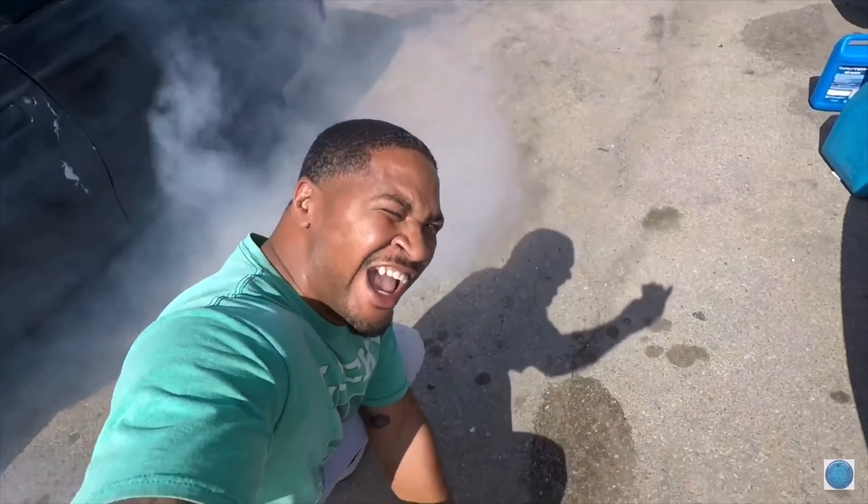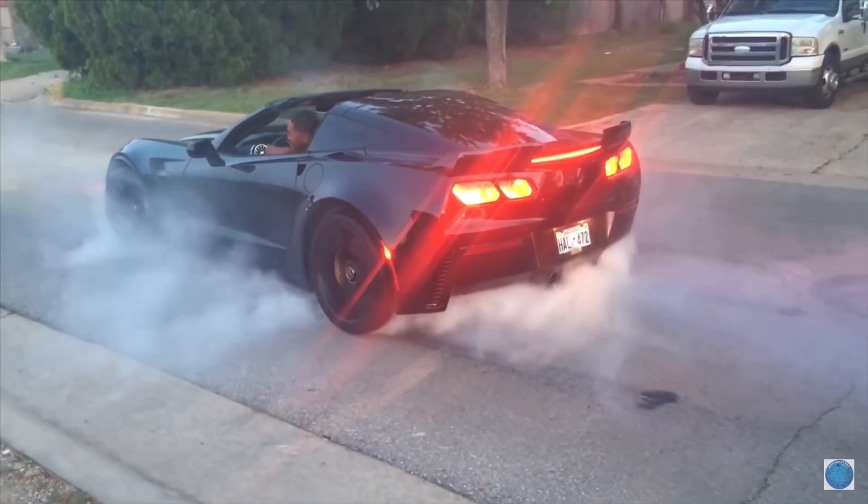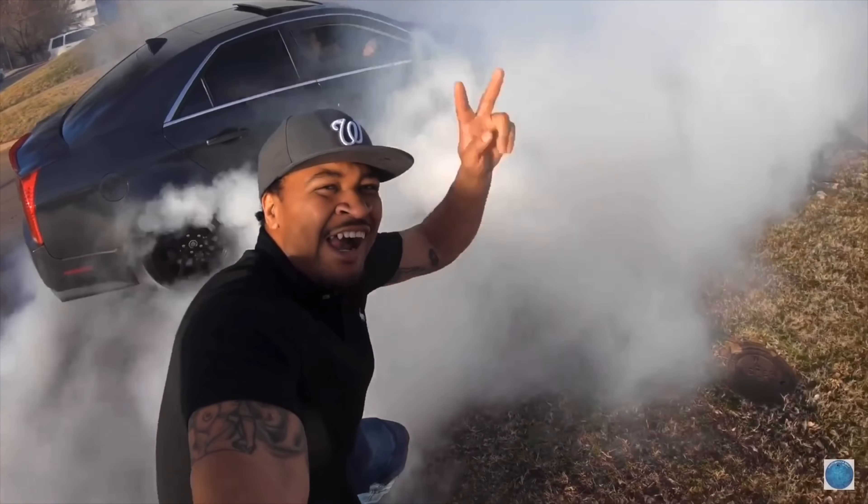I'll gamble on these cars and bet on these cars, that's about it. Lucky's Wheels and Deals, back at it again, y'all.